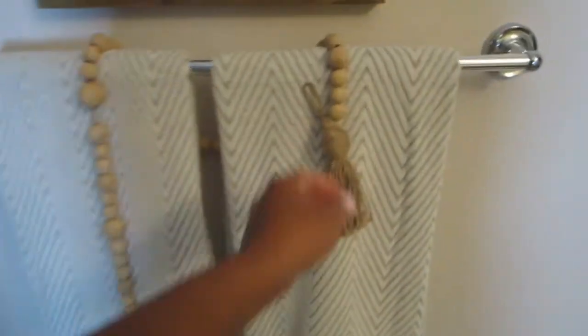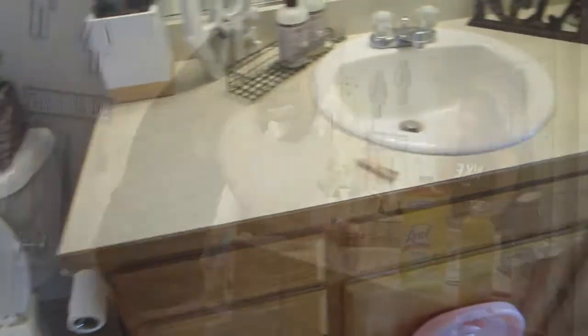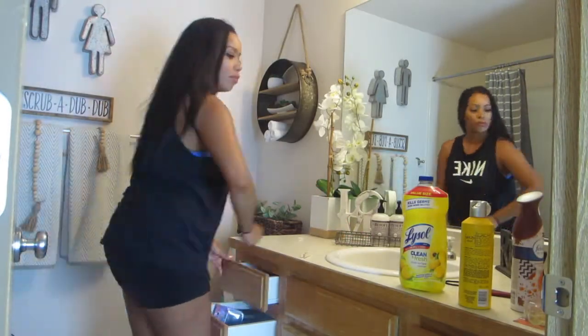First things first, here we go. I'm just picking up all the towels — the hand towels, the face towels, the bath towels — and I'm going to wash them. I wash them with extra laundry soap and fabric softener. I even wash the rug also. When I put everything back, all the decor, it smells super bomb in my bathroom. I love it.